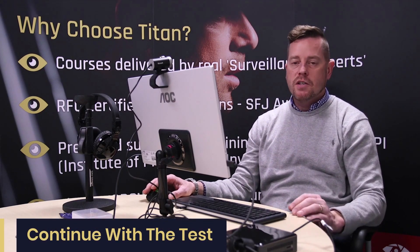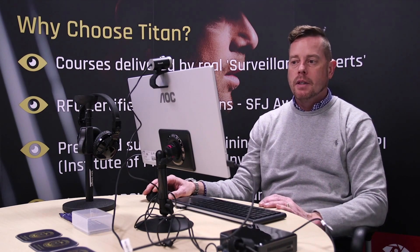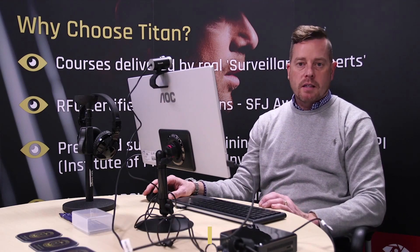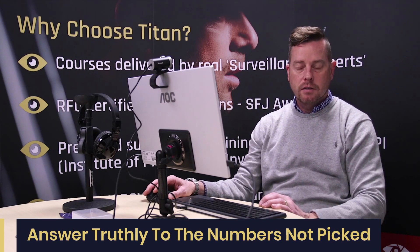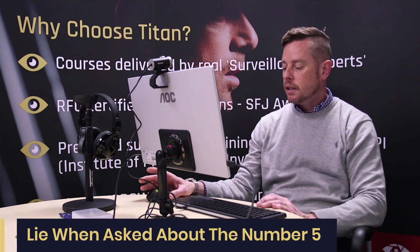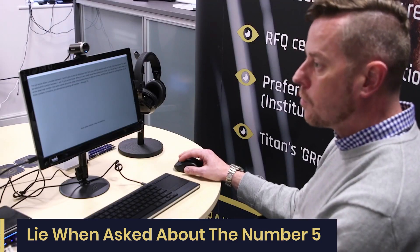This is a test I do every morning. I would say this software is 100% accurate because I cannot beat it, though the official results are between 80 and 90 percent. In this test I pick a number between 2 and 9 — I'm going to pick number 5. The software will ask me questions about each number; I answer truthfully for numbers I haven't picked, but when it asks about number 5 I have to lie by pressing true or false on the mouse.